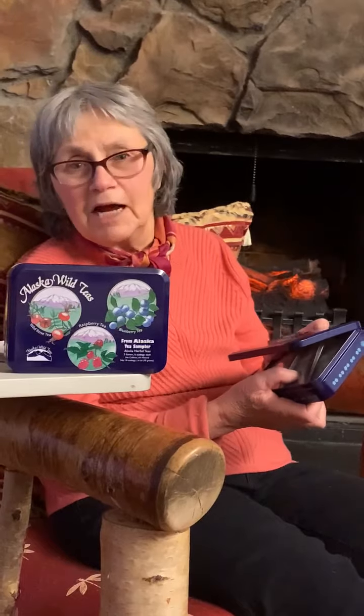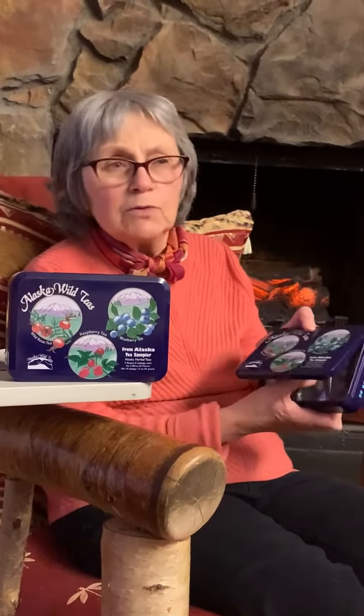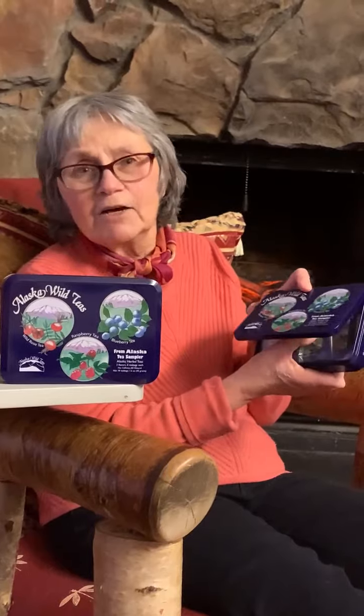Hi, Sandra, Alaska Herb Tea. I wanted to show you our newest product — actually it's only been out for two years. It's our new collector tin of teas.